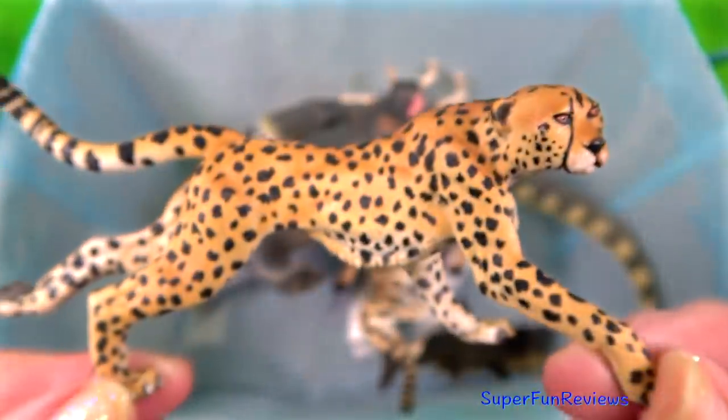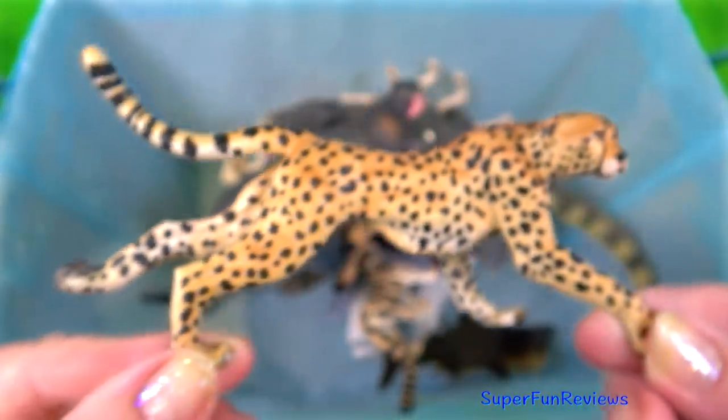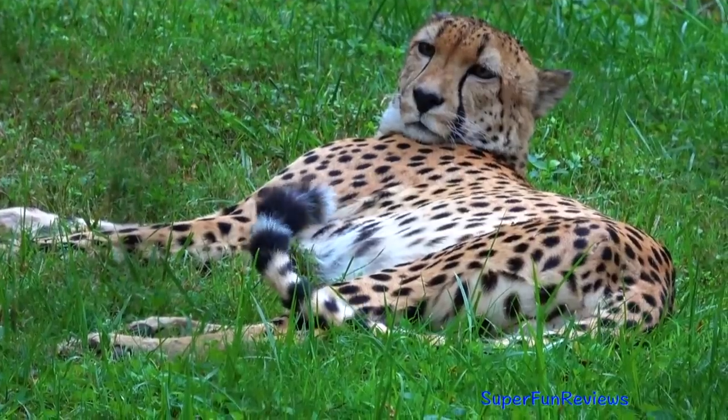The cheetah. Internally, the liver, adrenal glands, lungs, bronchi, nasal passages and heart are all large to allow intense physiological activity.